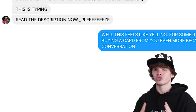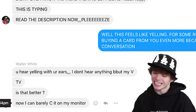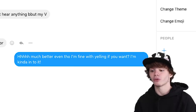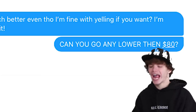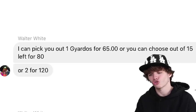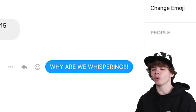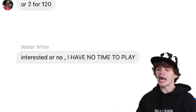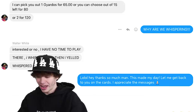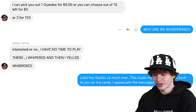He came to his senses. He says: you hear yelling with your ears, I don't hear anything, this is typing. I replied: this feels like yelling. For some reason I feel like I like buying a card from you even more because of this conversation. Then I whispered back and he offered: I can pick you out one Gyarados for $65, or you can choose out of the 15 left for $80, or two for $120. I replied: why are we whispering? He says: interested or no, I have no time to play. I finally let this guy in - LOL, hey thanks so much man, this made my day, let me get back to you on the cards. He just replied: cool beans.